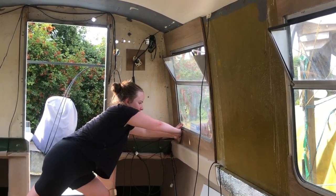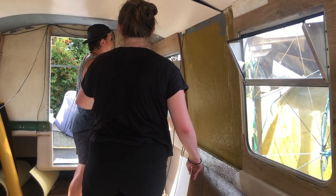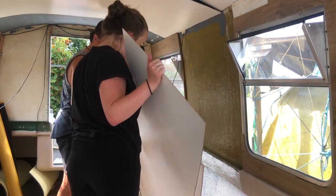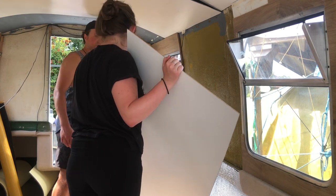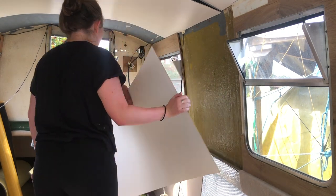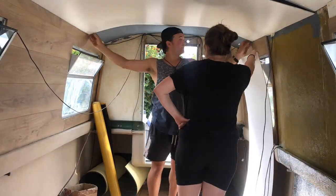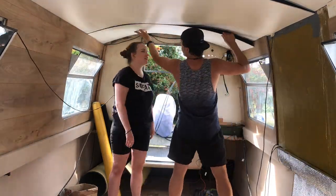I mean, just look at the face. Hopefully this is the last ceiling panel that we put in and the last time that we do it, but knowing how things are going with the boat, I'm almost certain that there will be a time that the ceiling's down again and that we're re-putting these panels in. Let's hope not.